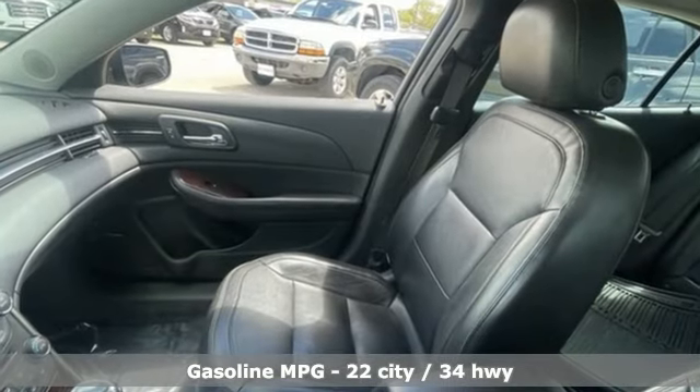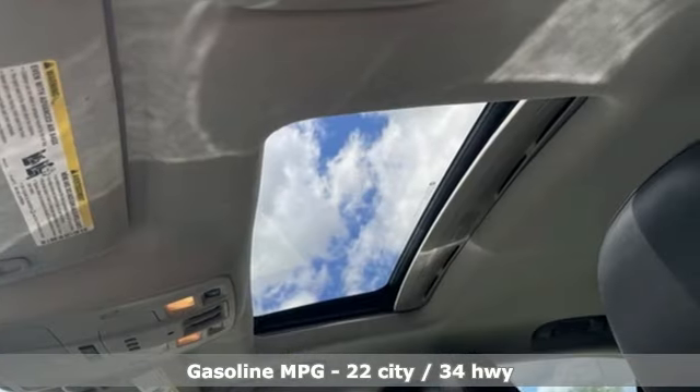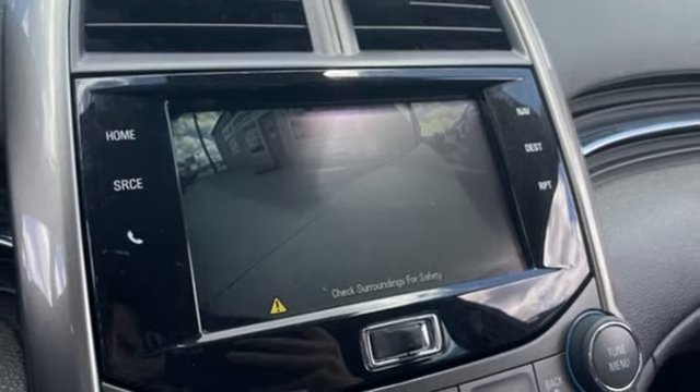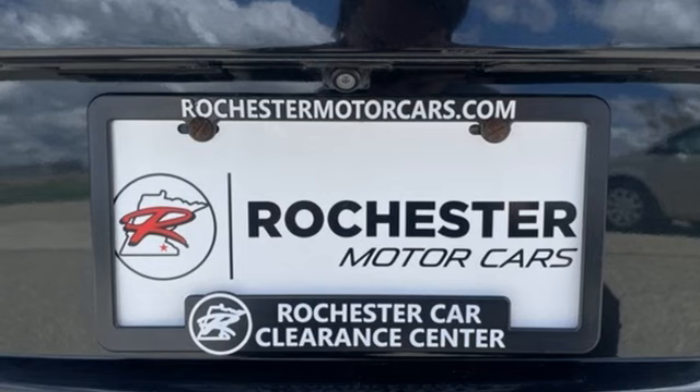Integrated navigation system with voice activation, wireless phone connectivity, front heated leather bucket seats, auto-dimming rear-view mirror, selective service internet access, dual-zone climate control.